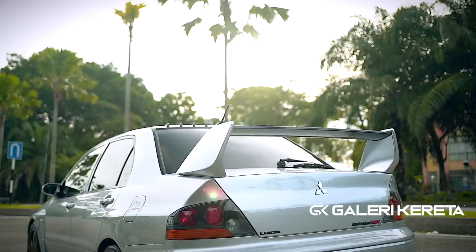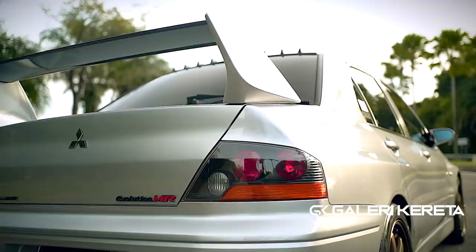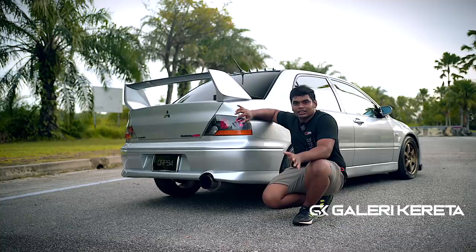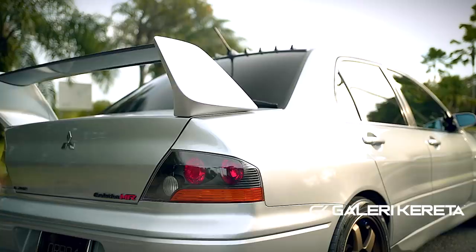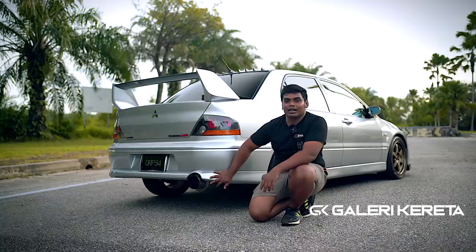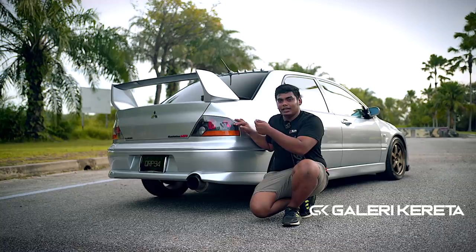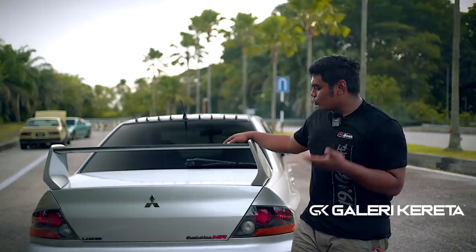Kalau cerita Evo 8 MR, korang tengok bumper depan Evo 8 — ni Evo 8. Orang akan kekalkan originality dekat Evo 8 MR, dia orang tak akan tukar bumper 9. Setengah suka bumper 9, tapi personally kalau ada Evo 8 MR, biar macam ni — bumper Evo 8. Dia tak lawa sangat macam Evo 9, tapi bila dia Evo 8 MR, kita biarkan dia lah. Macam dulu ada Evo 8 biasa, tukar bumper belakang 9 sebab bumper belakang 9 ada diffuser. Brother ni nak originality, so kalau korang beli kereta ni, memang korang puas hati sebab dia full original.